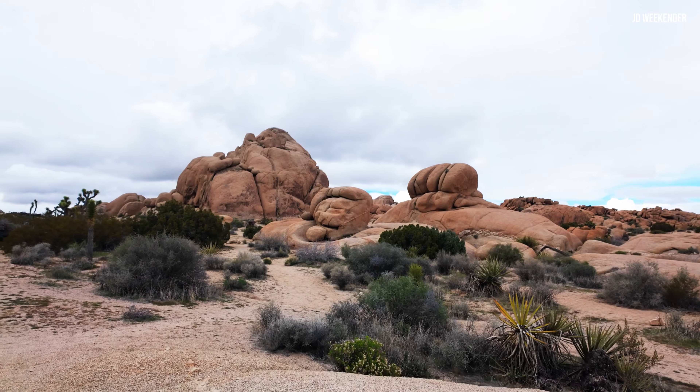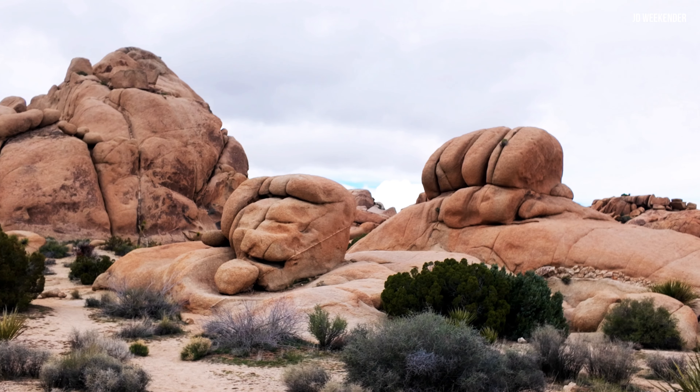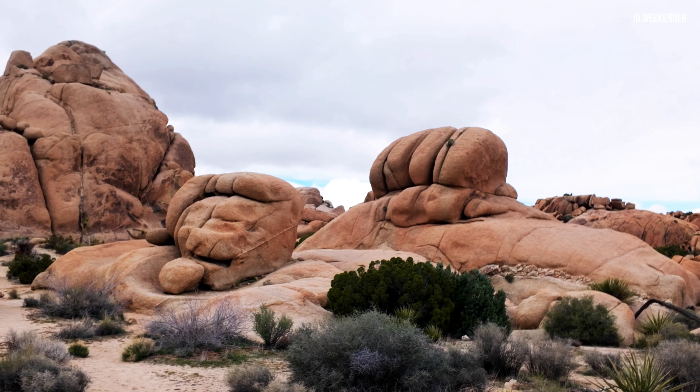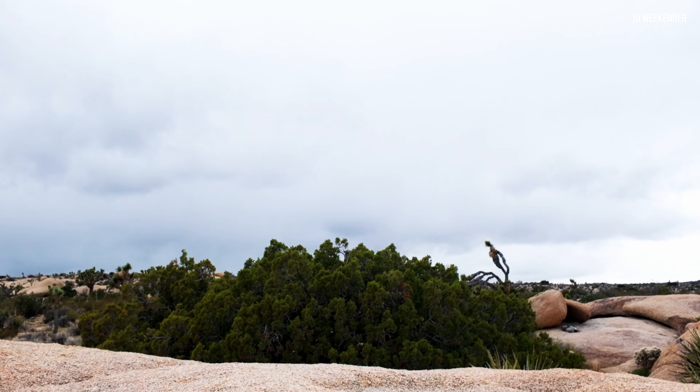Pillow rocks are a fascinating geological feature of Joshua Tree National Park, contributing to the park's scenic beauty and serving as a reminder of the dynamic geological processes that have shaped the landscape over millions of years.